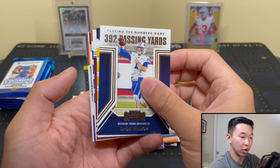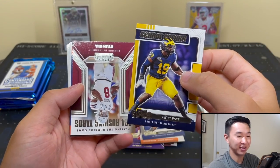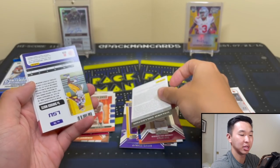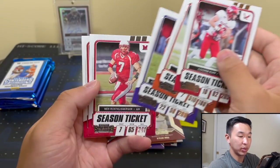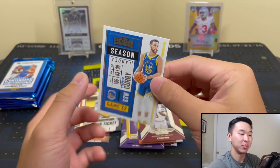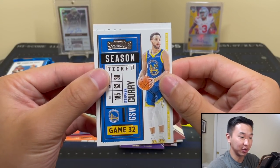Got Deshaun Watson, Zach Wilson 392 passing yards - does he sink or swim? And we have a redemption! That's got my curiosity and attention. Got some more cards - Hill, Pitts. Now I'm going to use the Steph Curry base card as my lucky reveal card, because in our contenders basketball box opening a couple weeks ago we got one of the best redemptions I've ever pulled using this Curry. Hopefully it can be lucky again!